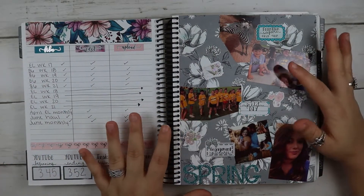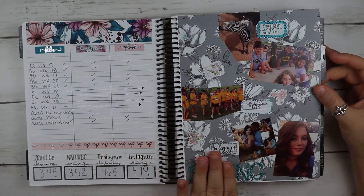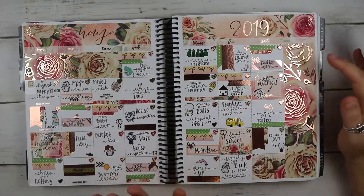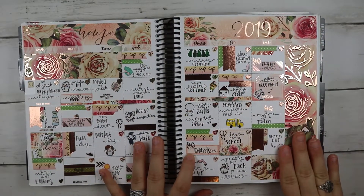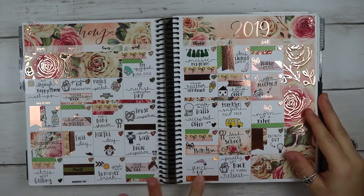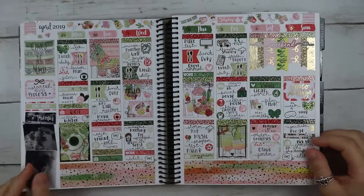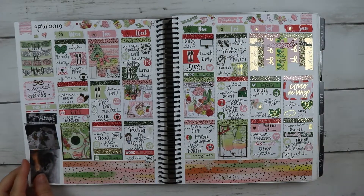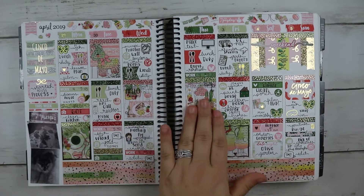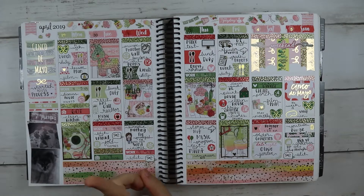Here is the next month — May. This is from My Newest Addiction. Pulling in that washi again, as you can see. And then this is a kit from Caress Press — I loved her kits. She reopened recently and I bought two kits.